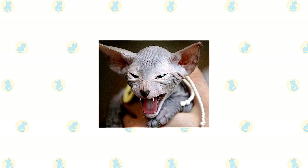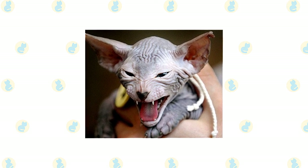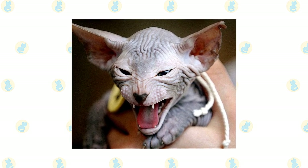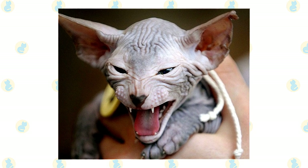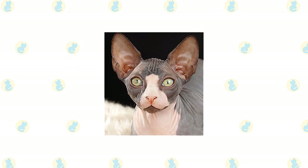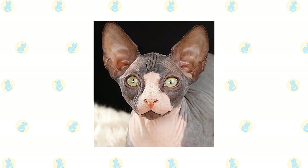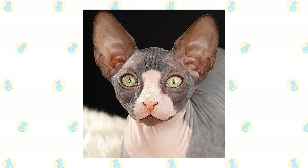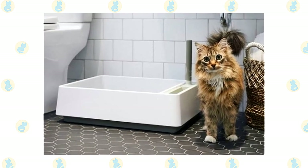Brush the teeth to avoid periodontal disease. Regular oral hygiene is best, but weekly brushing is better than nothing. Wipe the corners of their eyes daily with a soft, damp cloth to remove any discharge, using a separate area of the cloth for each eye so you do not risk transmitting any infection. Check their ears weekly. If they look dirty, wipe them with a cotton ball or soft cloth moistened with a 50-50 mixture of cider vinegar and warm water. Avoid using cotton swabs that can damage the inside of the ear. Keep the litter box spotlessly clean, as cats are very particular about bathroom hygiene.